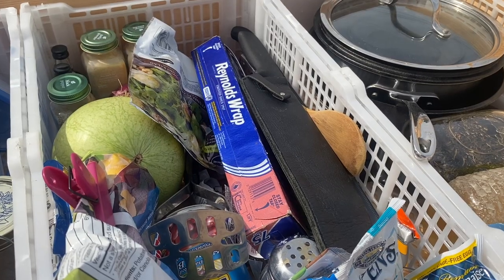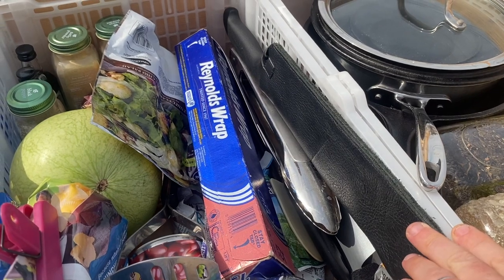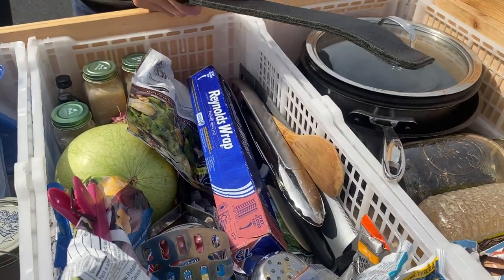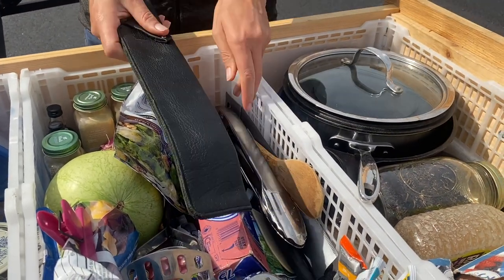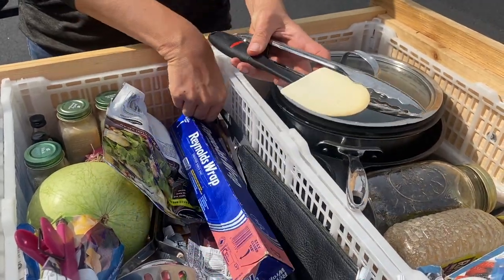In the food bin we also keep our longer cooking utensils that don't fit in our utensil bin. On our next trip we'll probably upgrade our utensil bin to something longer so we can consolidate. The most important utensil, bar none, is a 10-inch chef's knife, followed by the tongs, spatula, and fish turner.